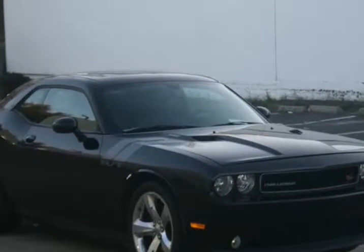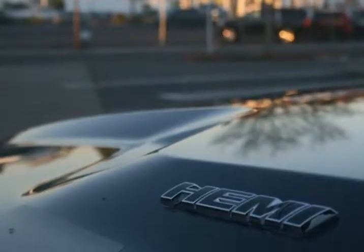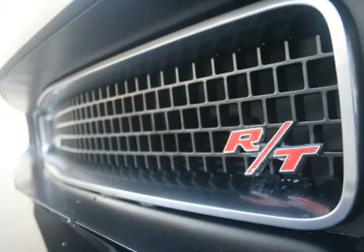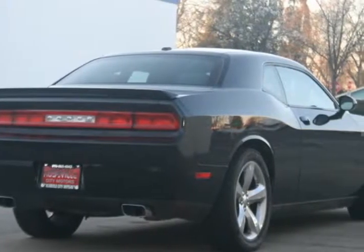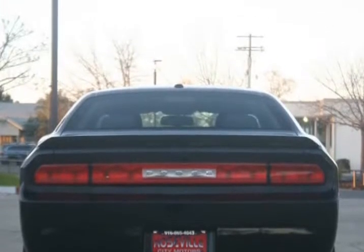With top-of-the-line financing available, we guarantee approval because of our confidence in our experienced staff and the hundreds of banks we go through. Bad credit, no problem. No credit, no problem. Pre-possession, no problem. Your history does not come back to haunt you when you finance a car through us. Get pre-approved now for only $199 a month.